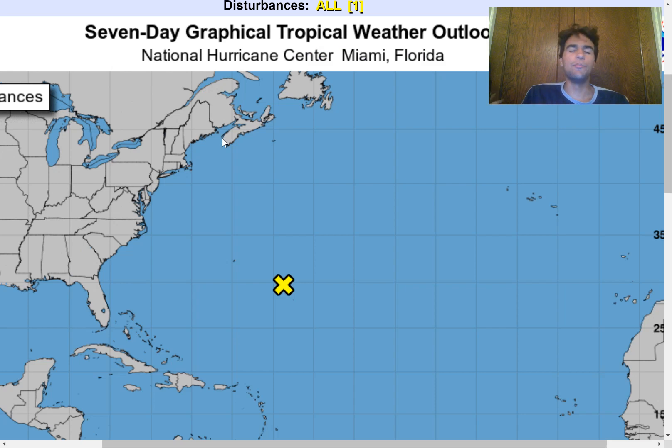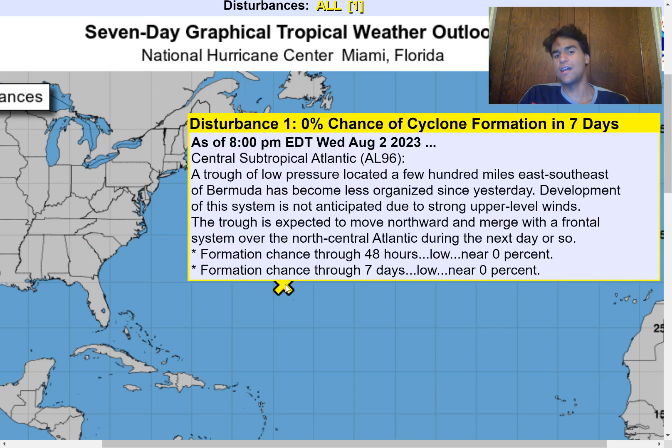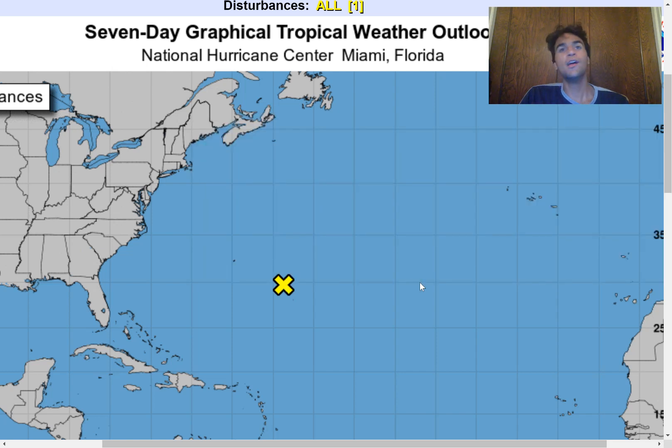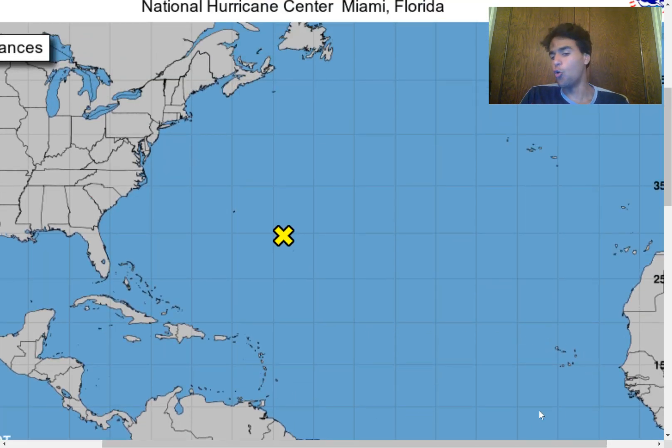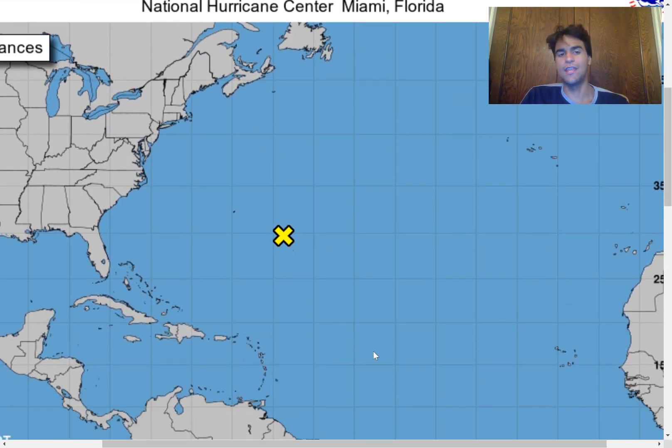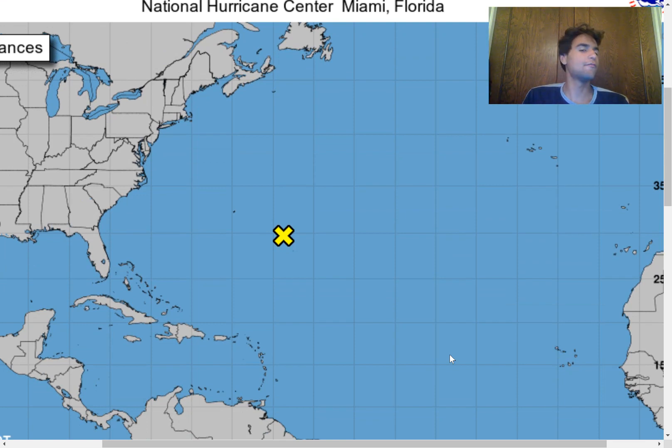Taking a look at the updated seven-day graphical tropical weather outlook, we do see that the National Hurricane Center has now reduced this tropical disturbance's chance to a 0% chance, which is much different from a couple of days ago when it was expected to be a highly likely chance. The National Hurricane Center detected that there just wasn't enough convective activity for this to have much of any chance of developing. Outside of that, the NHC hasn't listed an area over the main development region just yet, but that could easily change if we continue to see more signs of potentially favorable conditions for tropical cyclone development.